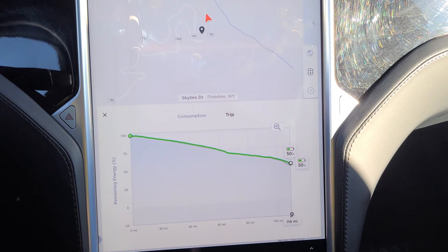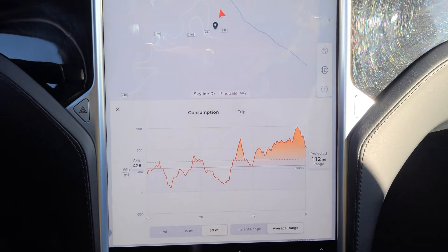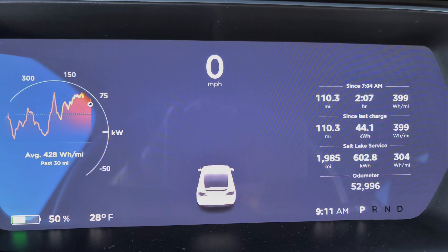It took us half of our battery pack to drive up here to Elkhart Park. It's uphill and it was cold this morning — I think the lowest temperature I saw was about 18 degrees. But I'm not worried about making it home, even though there's no charging infrastructure between here and there, because it's mostly downhill and the temperature will probably be in the 50s on the way back.